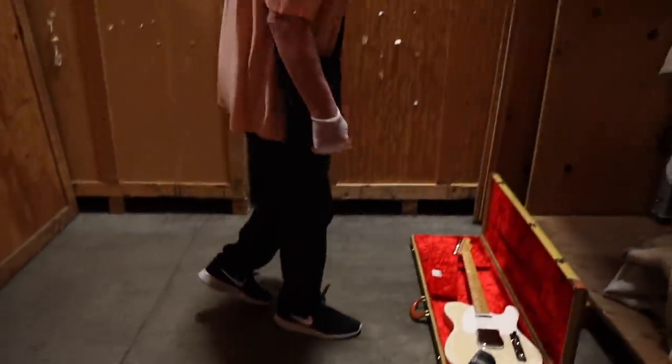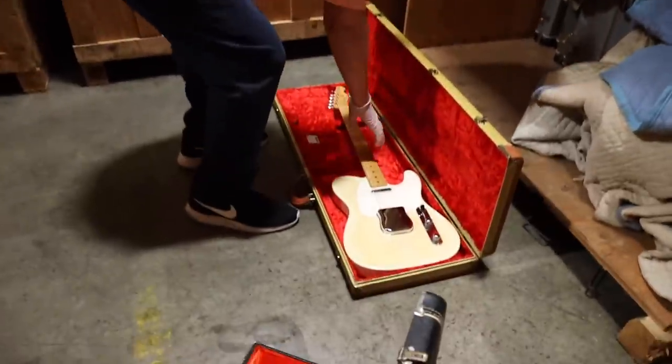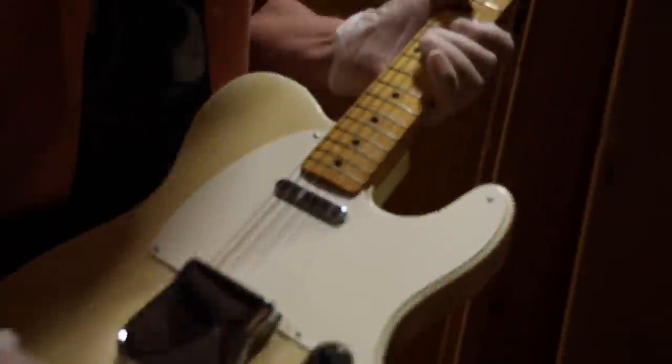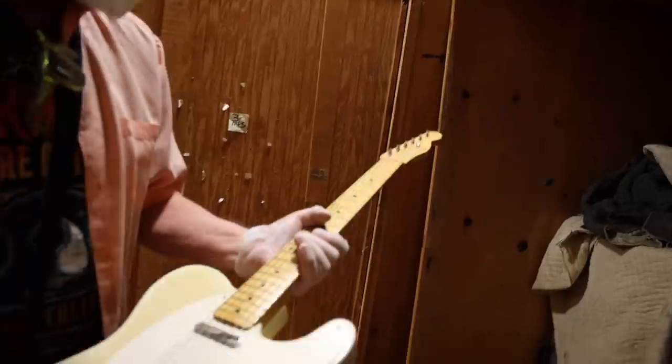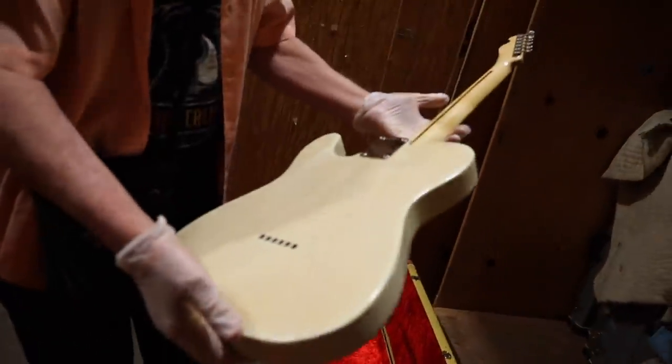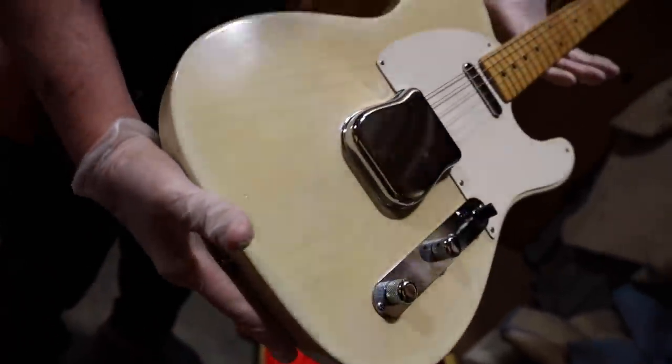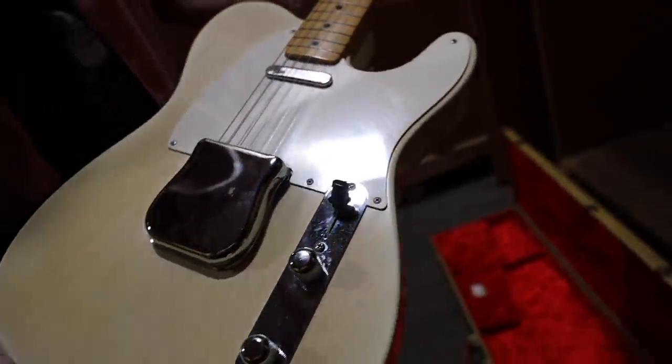And then this one here is a '50s Esquire — I believe it's a '55 or so. It's got the round string retainer Telecaster in amazing condition, beautiful ash body. You can really see it. It's very, very pretty.